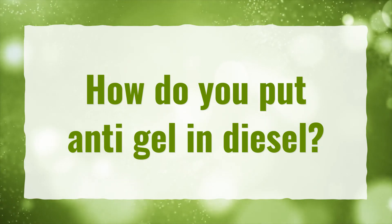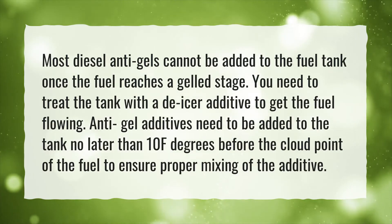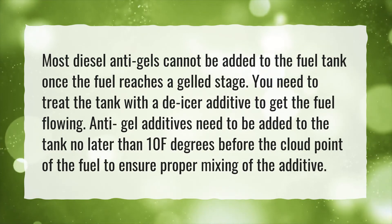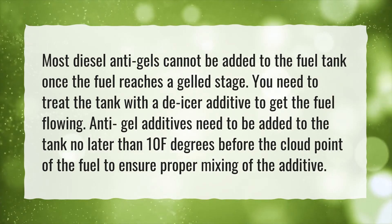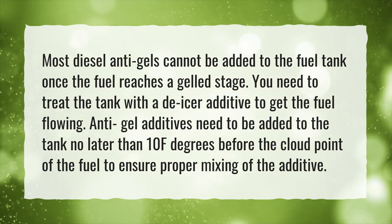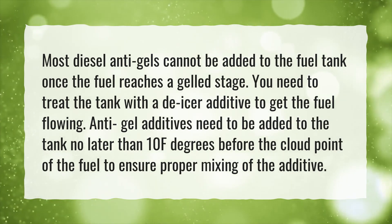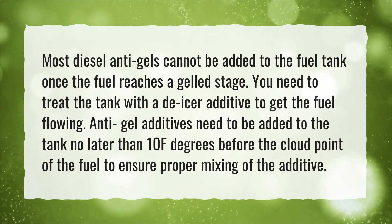How do you put anti-gel in diesel? Most diesel anti-gels cannot be added to the fuel tank once the fuel reaches a gelled stage. You need to treat the tank with a de-icer additive to get the fuel flowing. Anti-gel additives need to be added to the tank no later than 10°F before the cloud point of the fuel to ensure proper mixing of the additive.